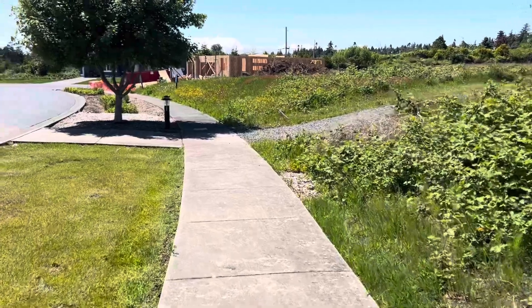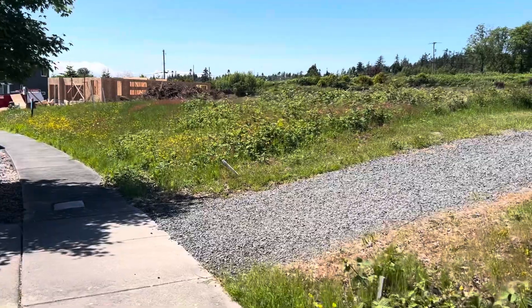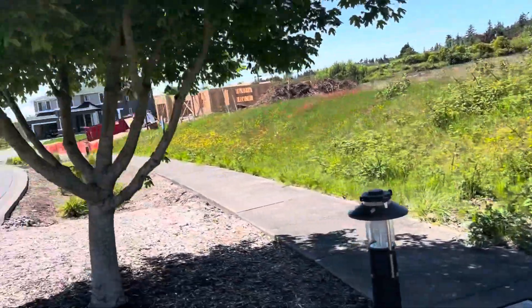And we're coming up to Lot 1. Lot 10 here, which is a Lupine.